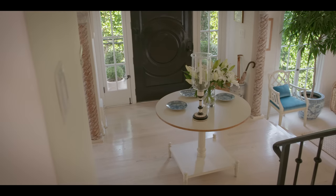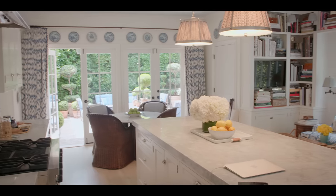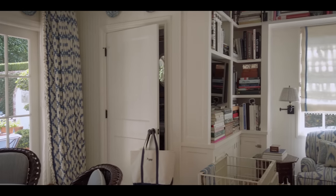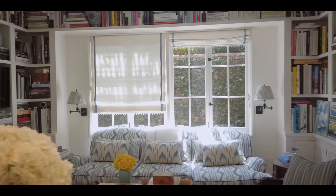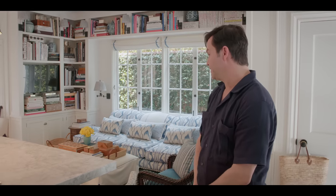One of the spaces we renovated when we moved in: we took a galley kitchen and a maid's room and combined them into one big living space. The fun and unique thing here is the bookcases on one side of the room, kind of anchoring and balancing out the cabinets in the kitchen.